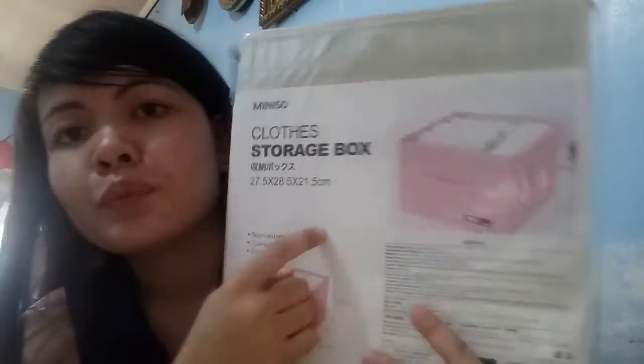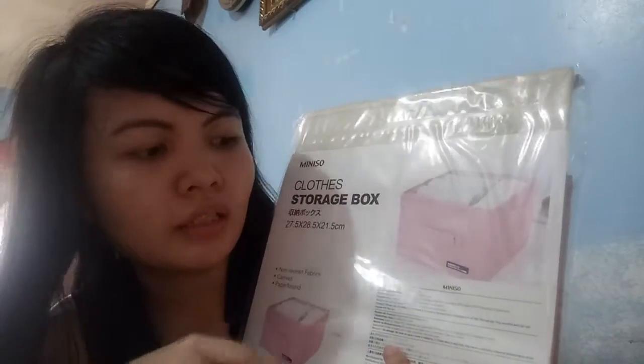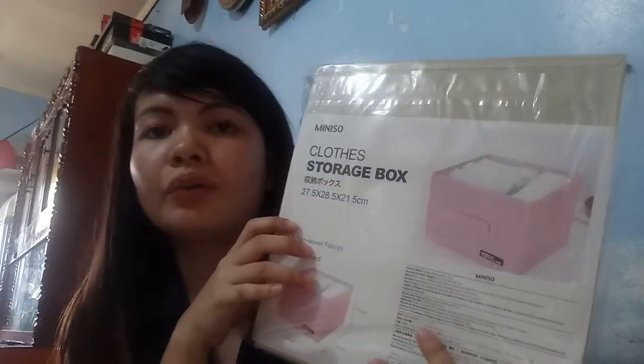Next, I have a clothes storage box here, which is of course for clothes, but I will use it for putting my baby powder, cologne, and other materials.